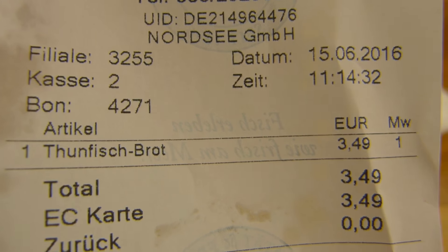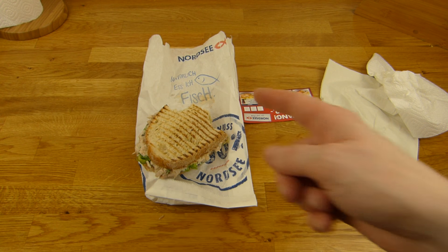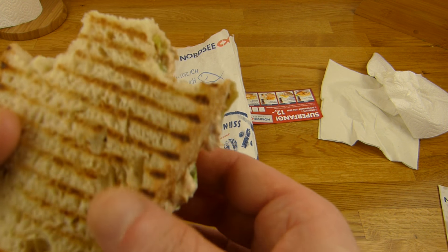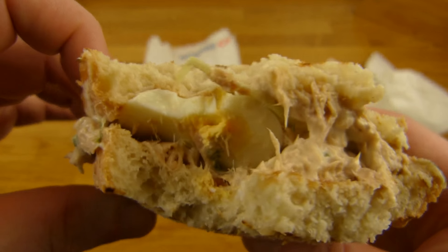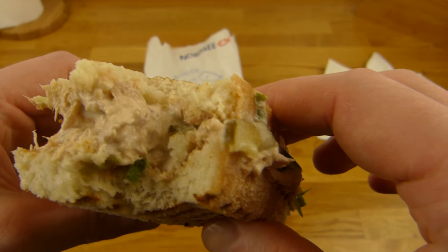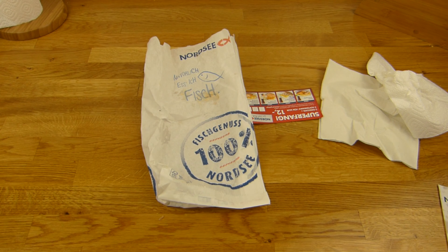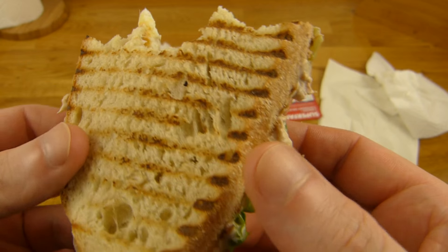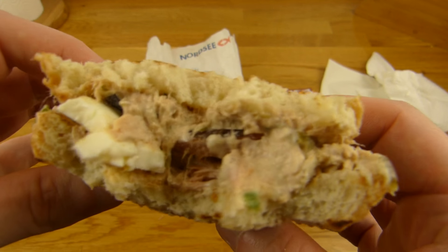Three euros fifty. I would say this is better than a Big Mac — but then again, everything is better than a Big Mac. Oh, there is egg on it — a boiled egg, nice. It looks a little messy, it is messy, but it tastes really good. Works — nice snack.